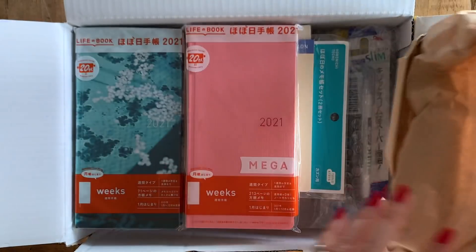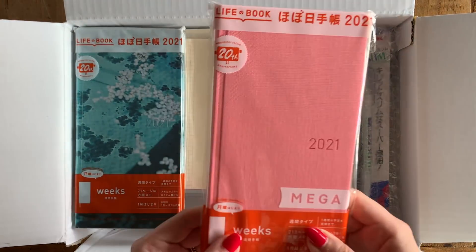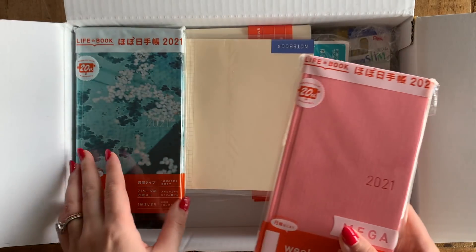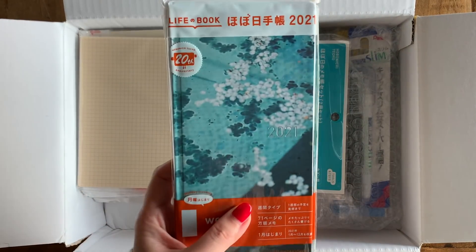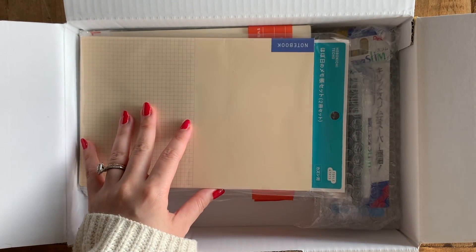I ordered two Hobonichi Weeks pencil boards, two clear covers for the Hobonichi Weeks, and also two Hobonichi Weeks. The pink one I'm holding right now is the cherry blossom in mega size, and this one is a regular size in the spring day cover.